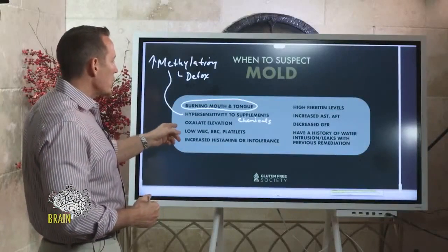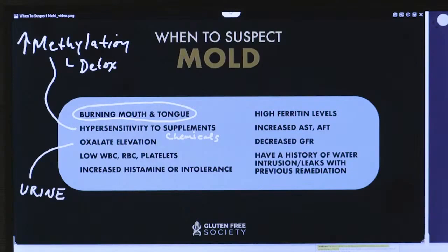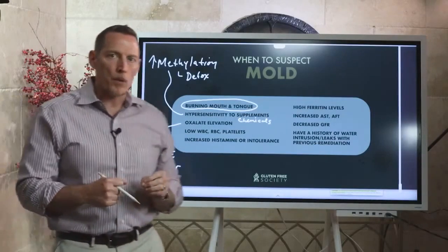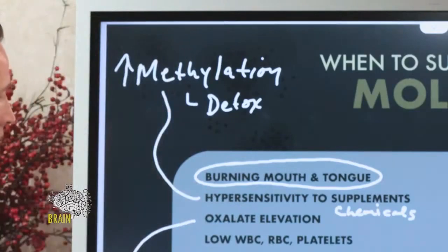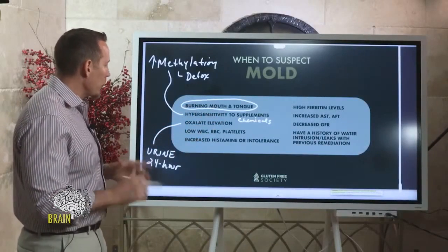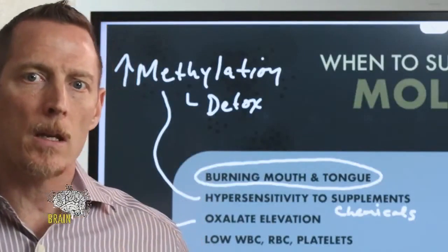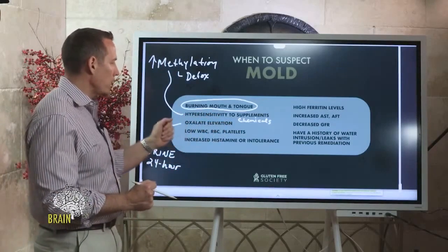Another indicator is elevated oxalate levels, which can be measured in the urine. It's important to ask your doctor for a 24-hour urine collection for oxalate. Oxalate is a chemical byproduct that some molds can actually produce — for example, Aspergillus, a type of mold that can live in your home, can produce oxalate. Oxalate tends to be higher in people exposed to mold, though not everyone in a moldy environment will have high oxalate.